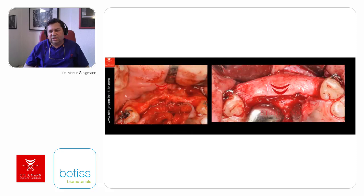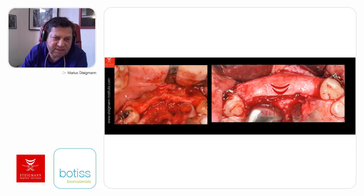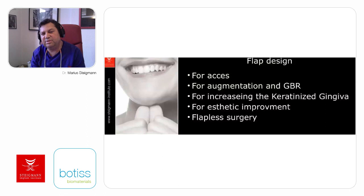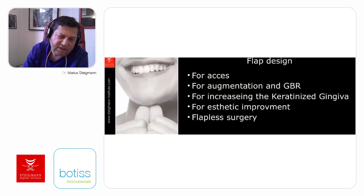The volume of bone is enough to place not only normal diameter implants but also wide diameter implants for the long term. This is due to the fact that we are changing the way we do our flap design for augmentation. A flap design can be made for access—just to open a flap and place implants—for augmentation in GBR requiring different soft tissue manipulation, for increasing keratinized gingiva, for improving aesthetics, or flapless surgery when bone augmentation is not needed.